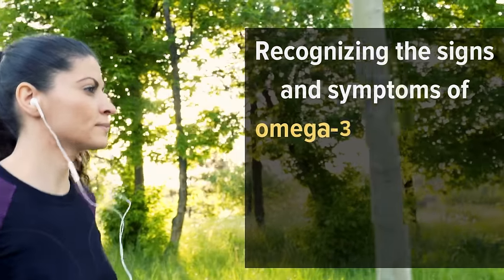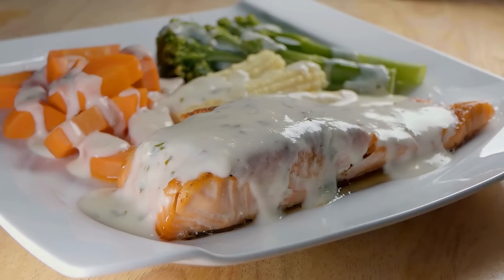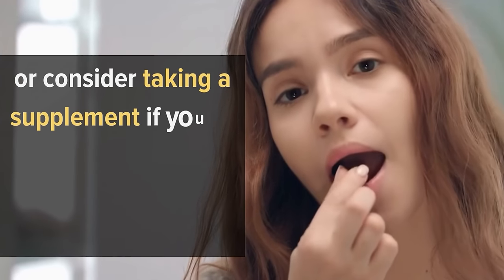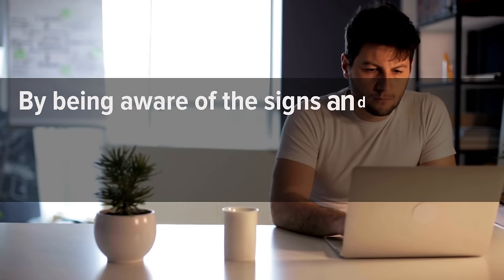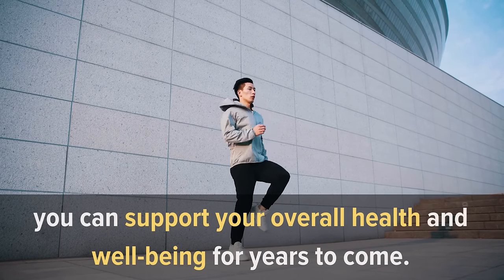Recognizing the signs and symptoms of Omega-3 deficiency is essential to maintaining optimal health. If left untreated, Omega-3 deficiency can lead to serious health issues such as cardiovascular disease, cognitive decline, and immune dysfunction. Therefore, it's important to include sources of Omega-3s in your diet such as fatty fish, nuts, and seeds, or consider taking a supplement if you're not able to get enough from your diet alone. By being aware of the signs and symptoms of Omega-3 deficiency and taking steps to improve your intake, you can support your overall health and well-being for years to come.